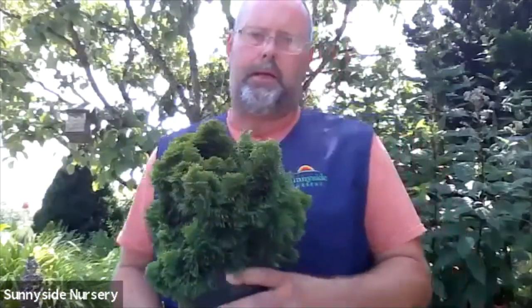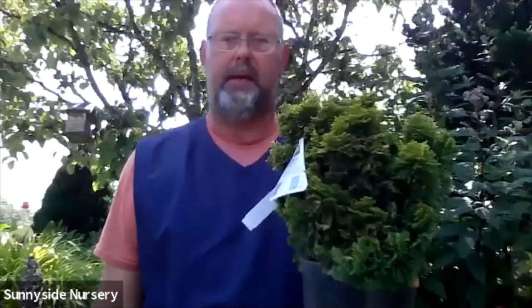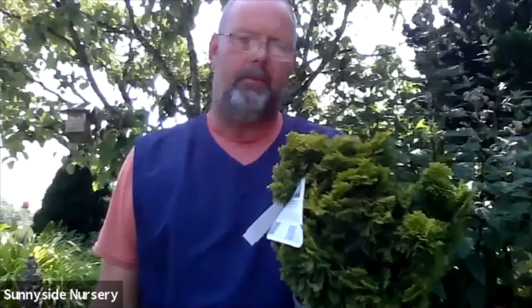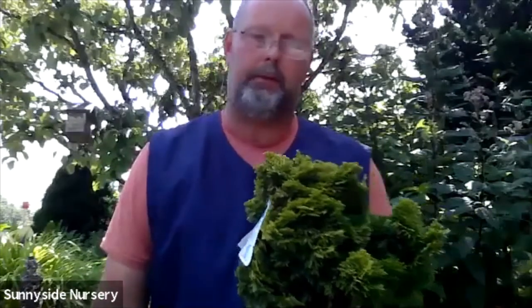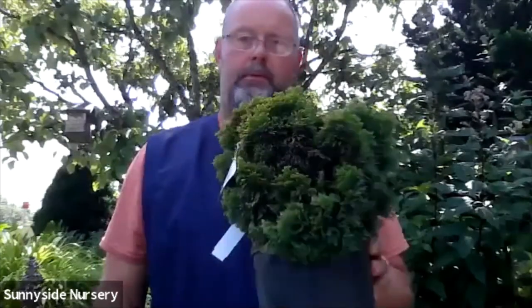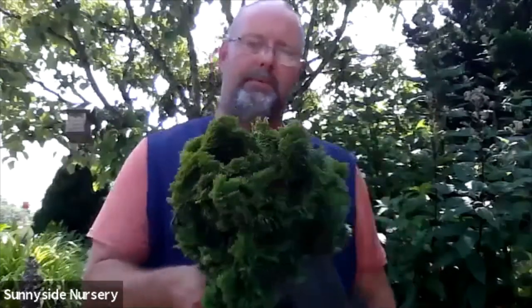Cypresses: we'll cover more in our fall evergreen conifer class, but always think about different cypresses. This is a Hinoki cypress — there are a zillion different varieties: yellows, greens, white-tipped, blue, and every growth habit imaginable. We've got Hinokis that'll grow 20 feet tall, and then something like this cute little Nana Lutea that might get just two or three feet. I've had one in my yard over 20 years — it might be a foot and a half across and a foot and a half tall. Lots of options with cypress, and minimal water needs long term.